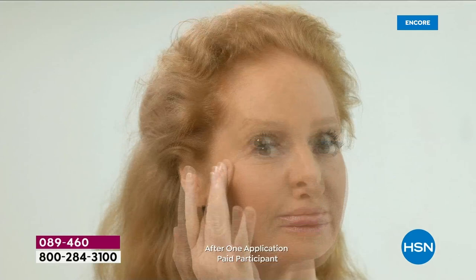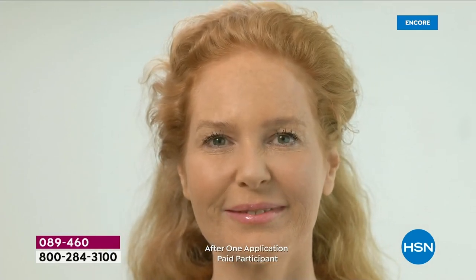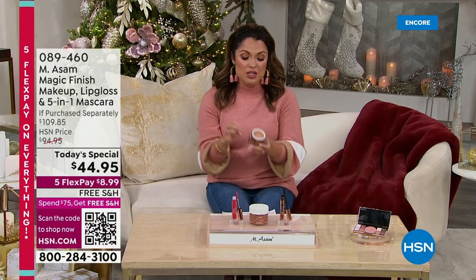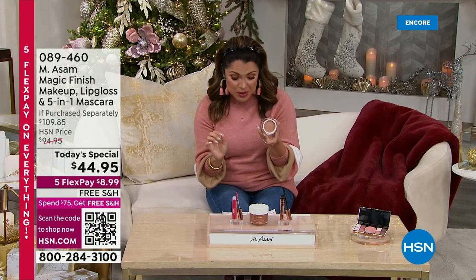Watch your screen. It's a primer, a concealer, a color corrector, and a foundation. You get a velvety matte finish. It's line-filling, so it smooths out the look of lines, wrinkles, and enlarged pores. And all throughout the day, it will stay looking fabulous. I love that you can do anything from light to medium to full-on coverage with this.